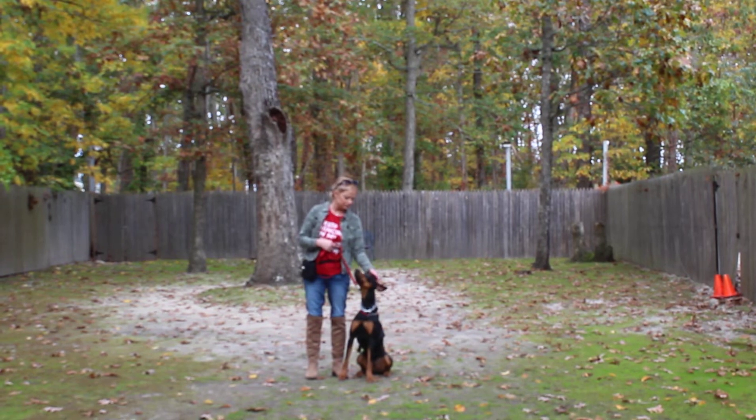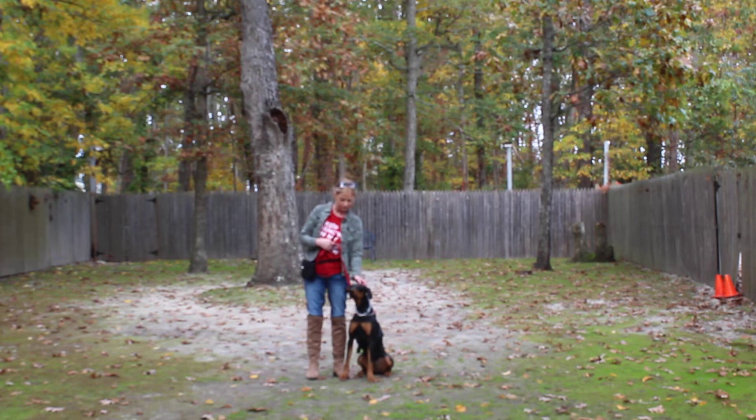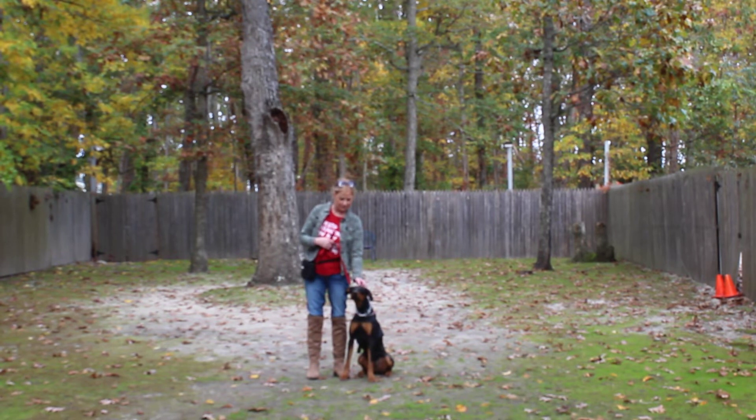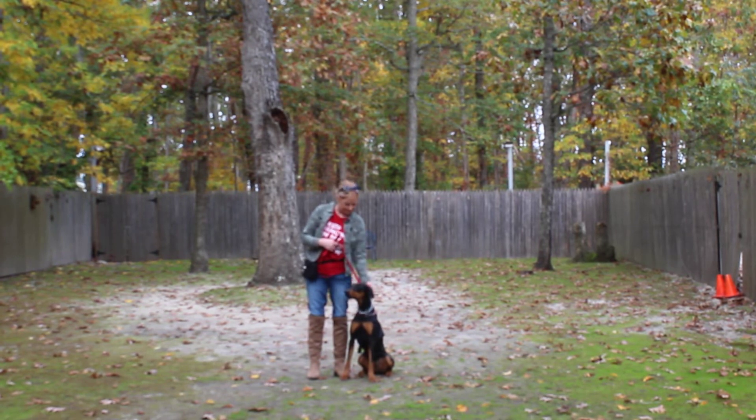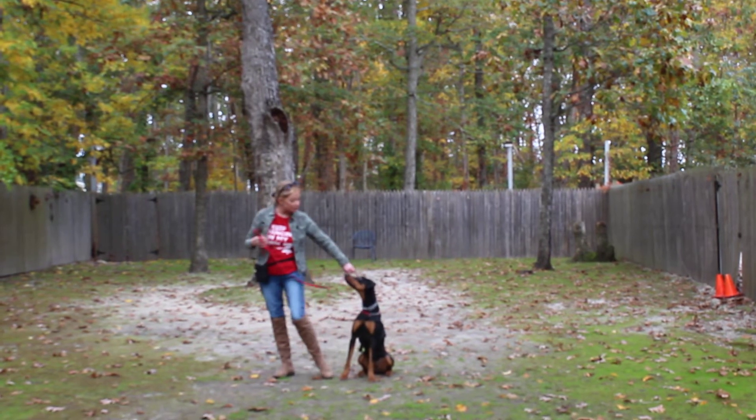She's sitting very nicely at Amanda's left, which is where all of our obedience training is done. The first exercise that they're going to demonstrate for you is heeling. Heeling is proper leash walking, and the command is 'Storm, heel.'